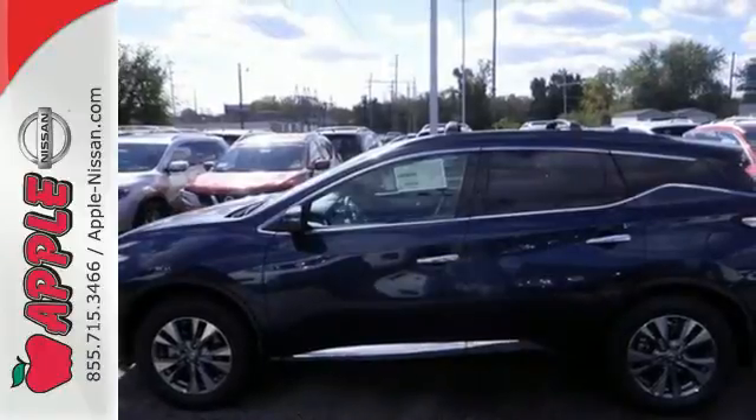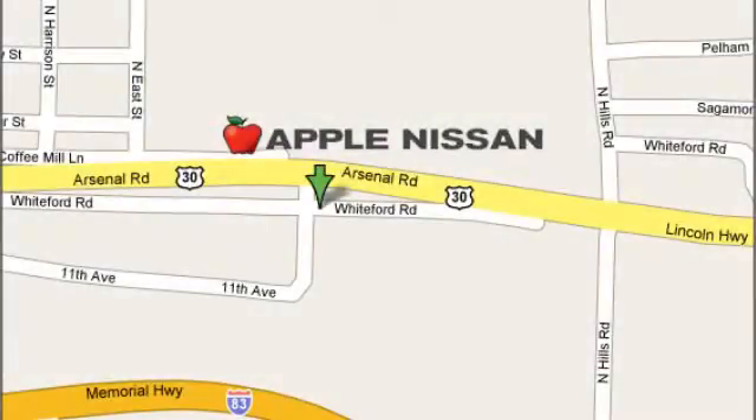Come see this Murano for yourself. Apple Nissan offers a great selection, exceptional service, and the value you expect. We are conveniently located at 1510 Whiteford Road in York, Pennsylvania.